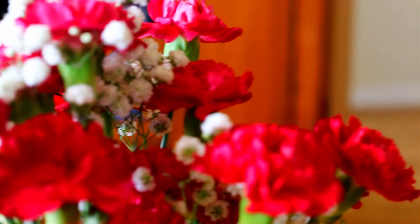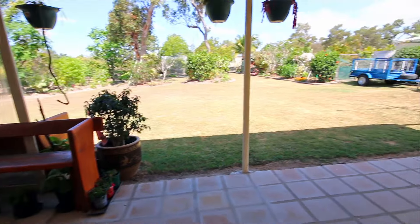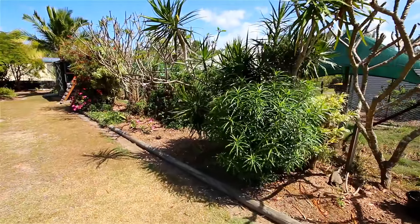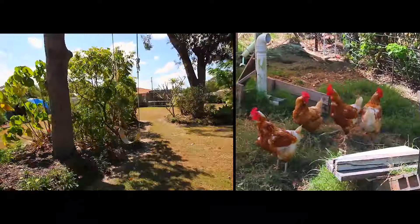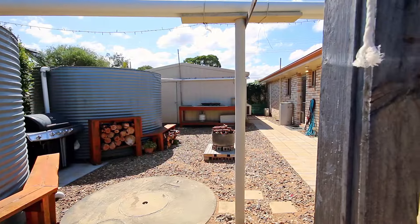Outside, you'll find a relaxing entertaining area offering a nice rural outlook over the enormous half-acre block. The established gardens, multiple tanks and bore, outside barbecue area and outside chook pen turn this into the ultimate lifestyle home for the largest of families.